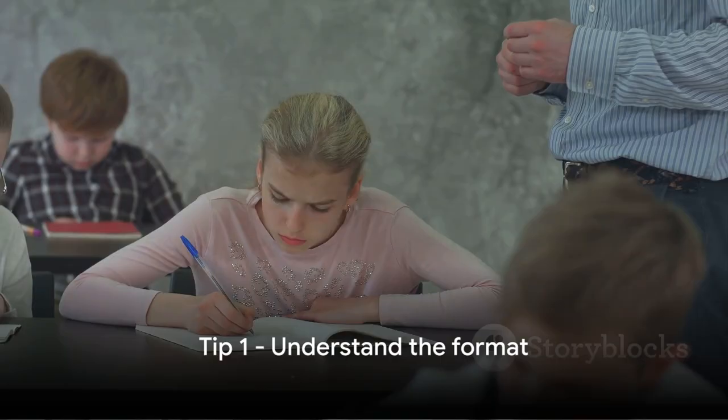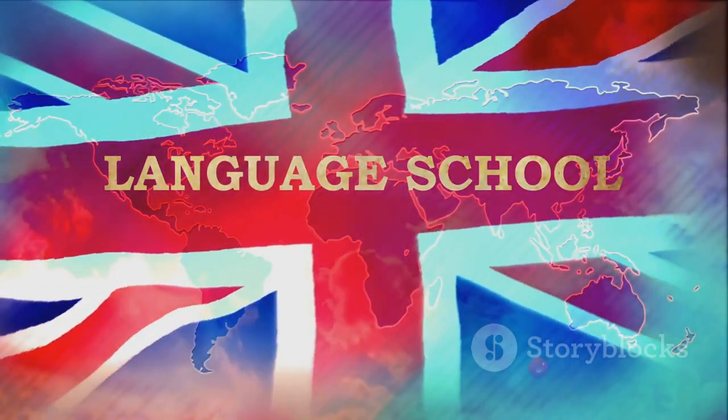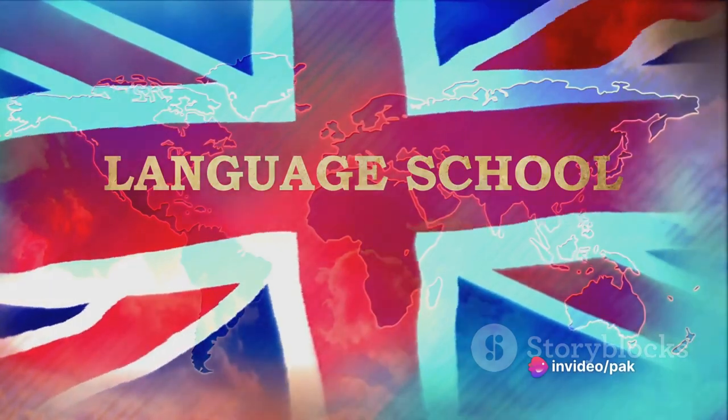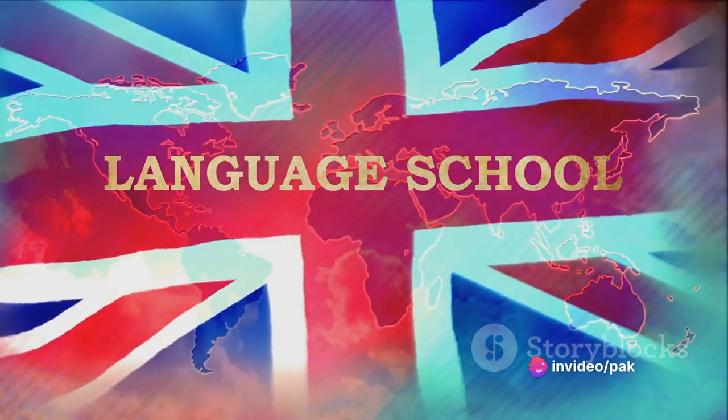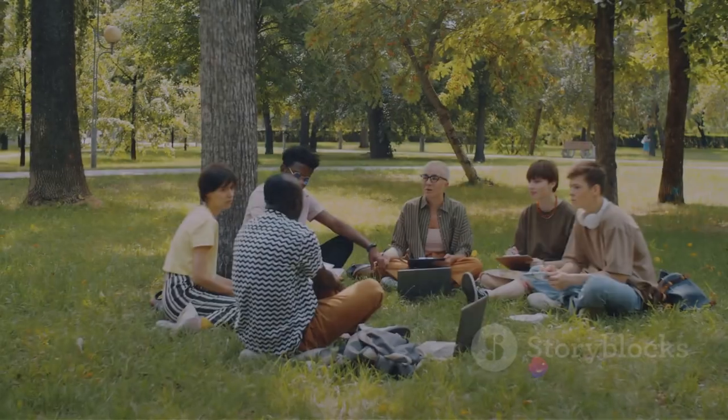Tip 1: Understand the format. The IELTS Speaking Test is a short face-to-face interview that tests your ability to communicate effectively in English. It's divided into three parts: a personal introduction and interview, a two-minute long talk on a given topic, and a discussion based on that topic.